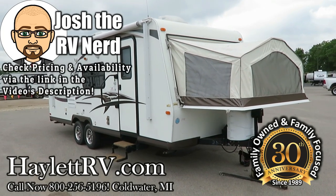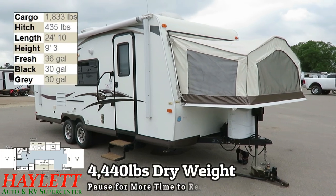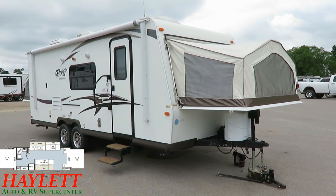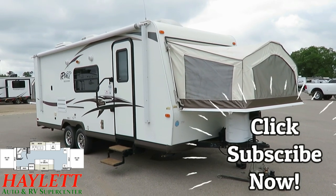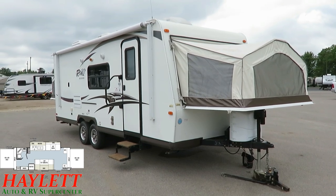4,440 pounds. This is a Rockwood Roo 23SS here at Halet RV of Coldwater, Michigan. One owner — we sold it to the original owners. They enjoyed it, used it, took very good care of it for several years before they decided to swap up into a fully enclosed J-Flight bunkhouse.